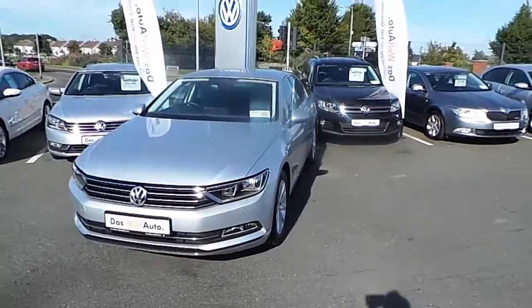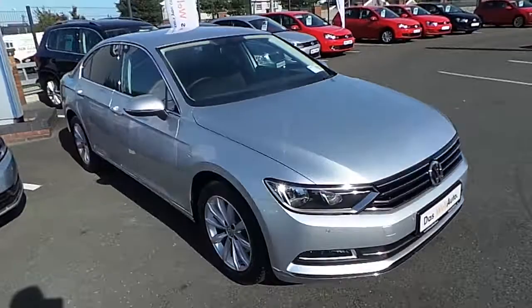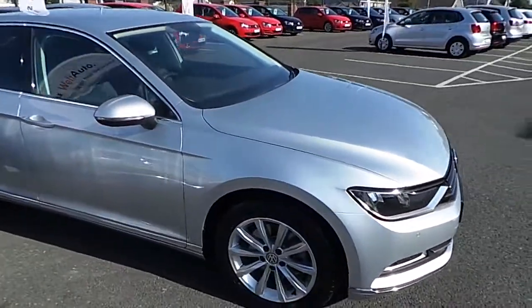The car has 120 brake horsepower and an annual road tax of 200 euro. It has 3,689 kilometers on the clock.